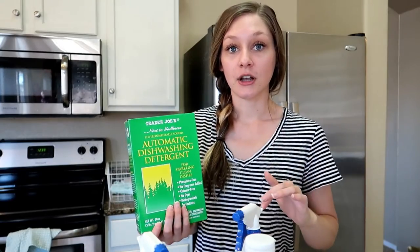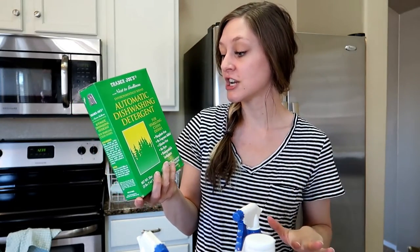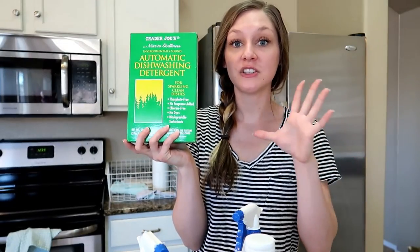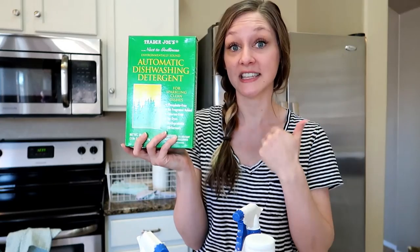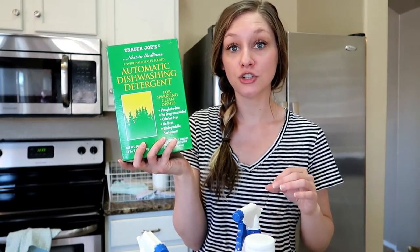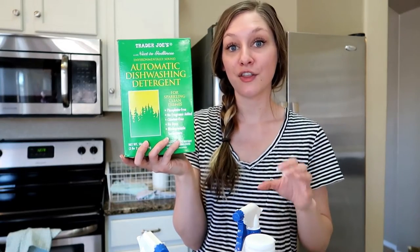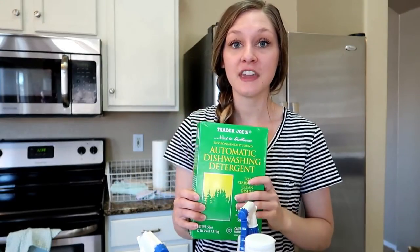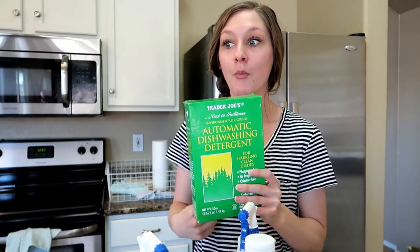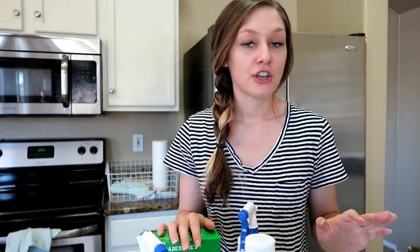I've also switched dishwasher detergent to the Trader Joe's 'Next to Godliness' automatic dishwashing detergent — it's phosphate-free, fragrance-free, chlorine-free, dye-free, and biodegradable. This is a much safer alternative than name brands like Cascade, which contain chlorine and bleach. It's important to consider what we're washing our dishes with, since residue can end up in our bodies when we drink from those glasses or eat off those dishes.